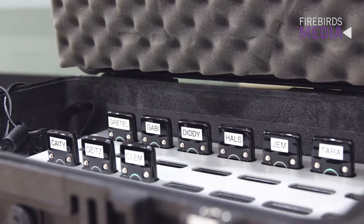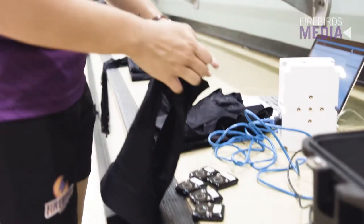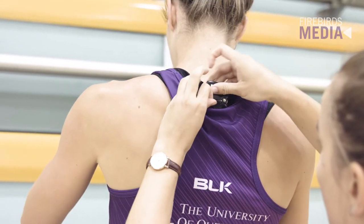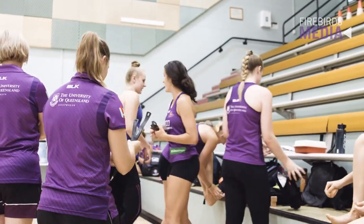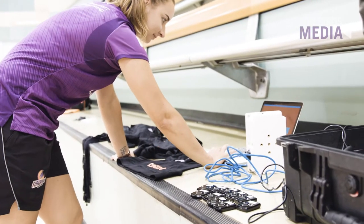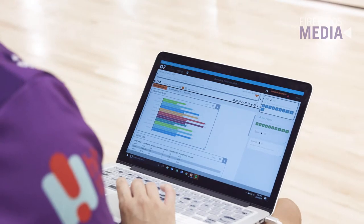Each player gets their own activity tracker which goes into a special vest that they wear underneath their singlets — it's placed at the base of the back of their neck. They also get a heart rate monitor that they strap around their chest, and the device picks up the heart rate. It then communicates to an anchor I have connected to my laptop, and I can monitor them live during training and matches to provide live feedback to the coaches and the players.